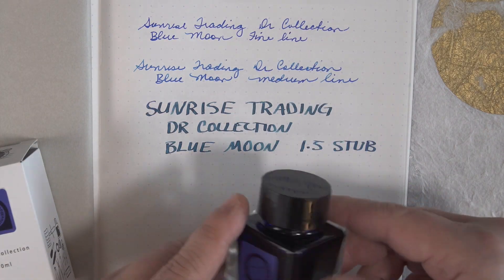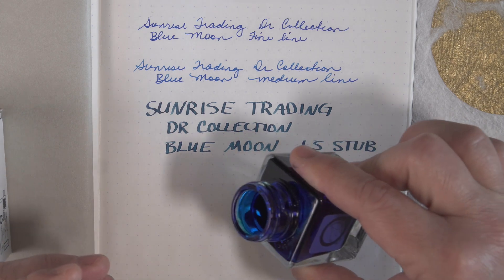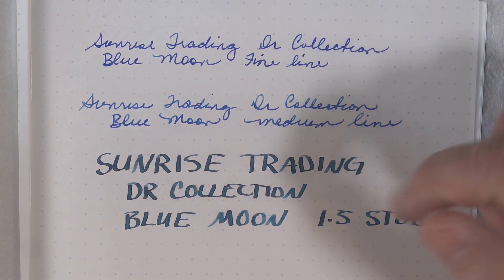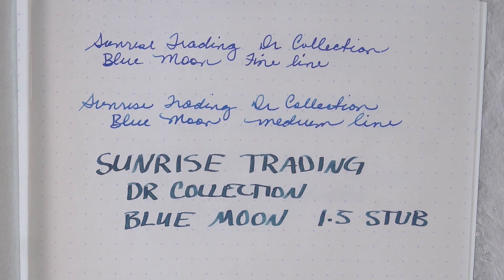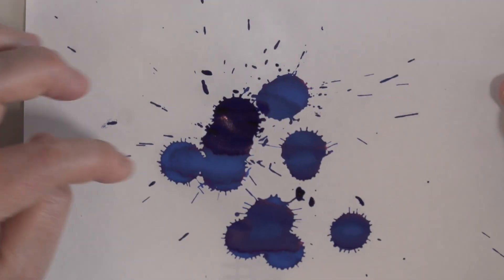Next, we have Sunrise Trading Company's line called Doctor's Ink. This ink color is called Blue Moon. It is a saturated, dark turquoise blue that really pops, and it has a lot of surfactant in it, so although it is very saturated, it is a very wet ink and easy to write with. In a fine line it looks navy, and then strangely, in a medium line it looks lighter, and then in a 1.5 it looks more turquoise. It takes a little longer to dry and is so saturated that it is fairly water-resistant. The ink splatter never really dried, and the chromatography had blue and purple. If you like saturated inks, this is the ink for you.